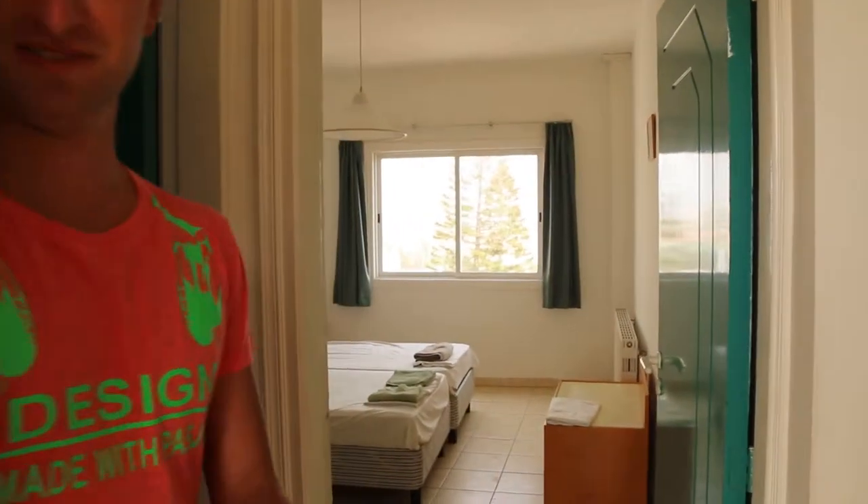Hello, welcome in our apartment. It's the Xenia in Perneva, near to Protaras in Cyprus. Come in.